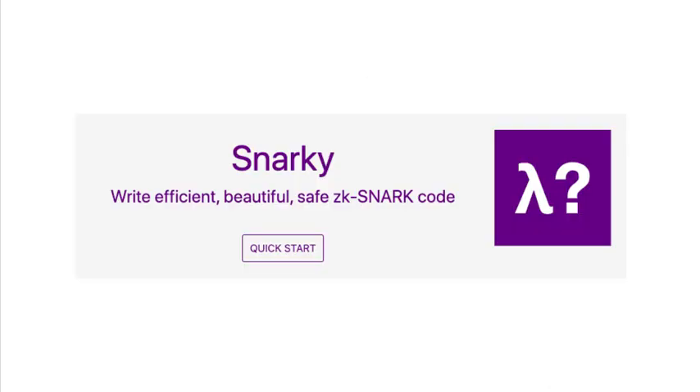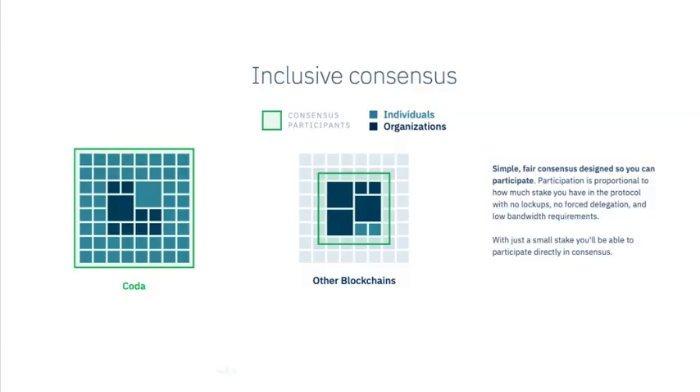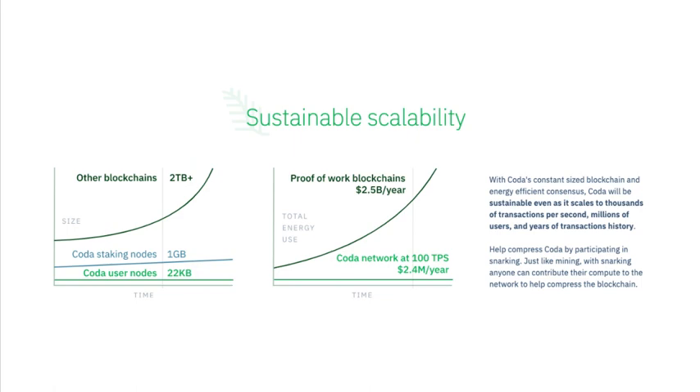Last but not least, another initiative Coda has is called Snarky, which lets you write zero-knowledge proofs as if you are writing ordinary code. Snarky makes it easier for developers to work with Coda by making it a higher-level language to express more complex logic. Coda also has other cool features, including inclusive consensus with no lockups, forced delegation, or low bandwidth requirements. A small amount of stake allows anyone to participate, and Coda's constant-sized blockchain and energy-efficient consensus make it very sustainable compared to proof-of-work and proof-of-stake blockchains.